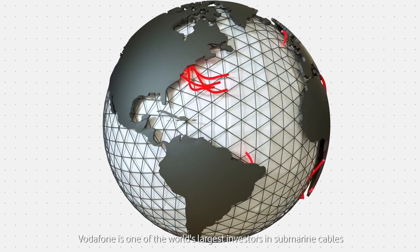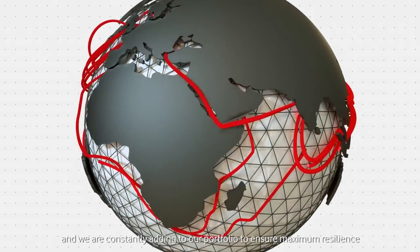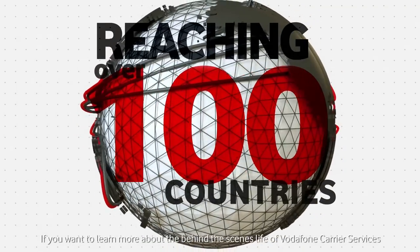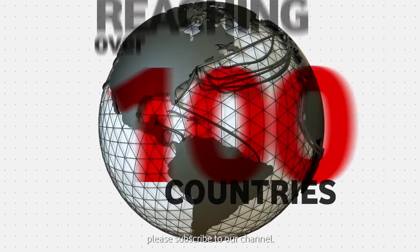Vodafone is one of the world's largest investors in submarine cables, and we are constantly adding to our portfolio to ensure maximum resilience and the most up-to-date technology. If you want to learn more about the behind-the-scenes life of Vodafone carrier services, please subscribe to our channel.